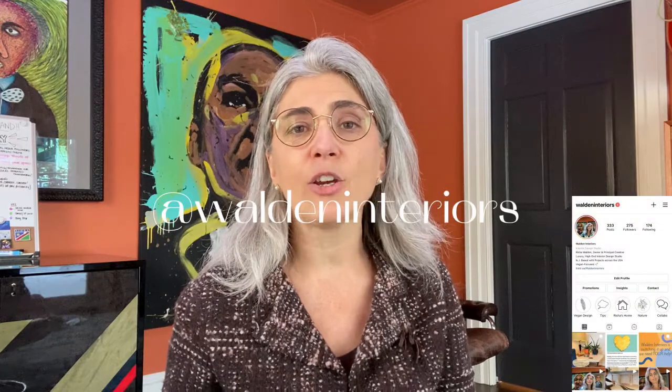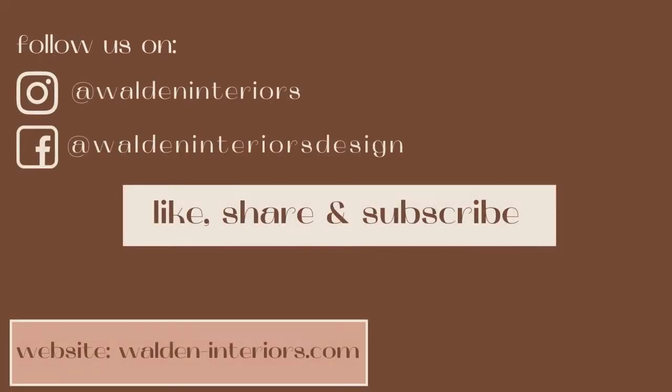Head on over to Walden Interiors' Instagram page and see what we are passionate about and how we can help clients like yourself. Click the link in our bio to schedule a dream home consultation. We would love to work with you. Thank you.